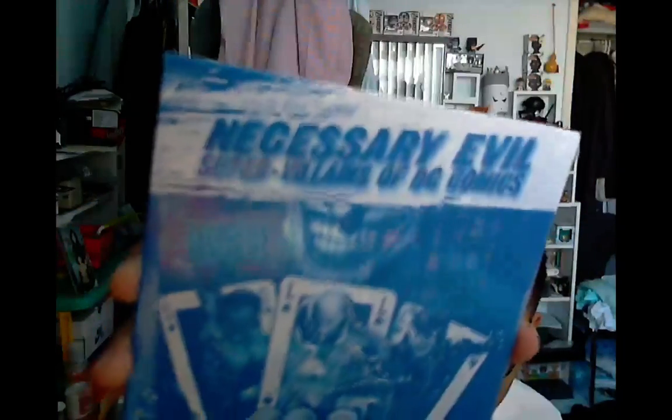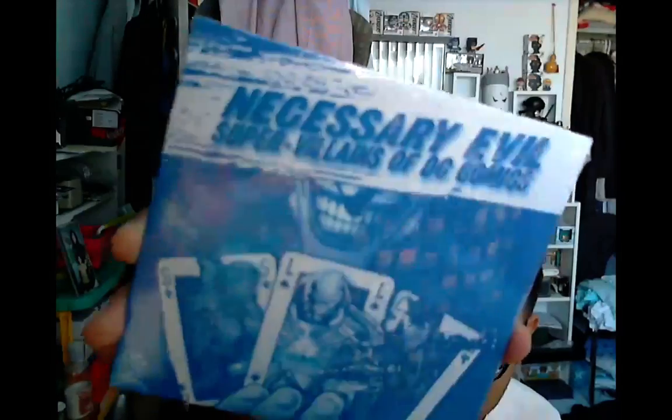This is a CD — 'Necessary Evil: Super Villains of DC Comics.' But it's a CD and I don't even have a CD-ROM anymore, so that might be kind of useless for me.